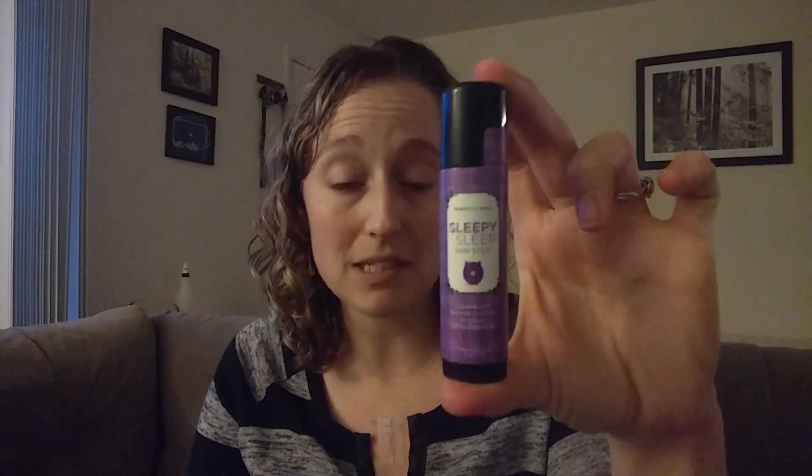Along those same lines, shea butter also has a lower melting point. Things like our skin sticks — this is the Sleepy Sleeve skin stick — are also going to melt in warmer temperatures. It won't be like our coconut oil melting everywhere, but it will reach a point where it starts to get soft if you don't have it stored properly. Don't ever leave this in your car — you'll have it everywhere.